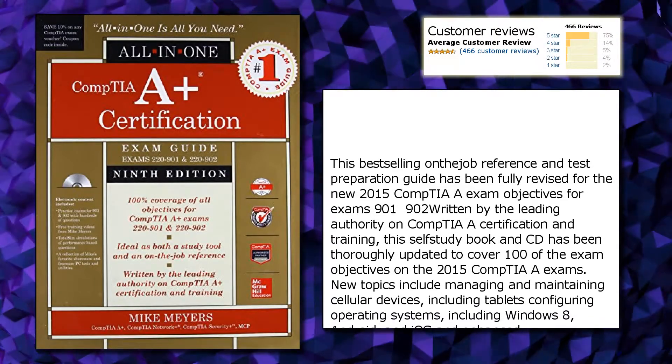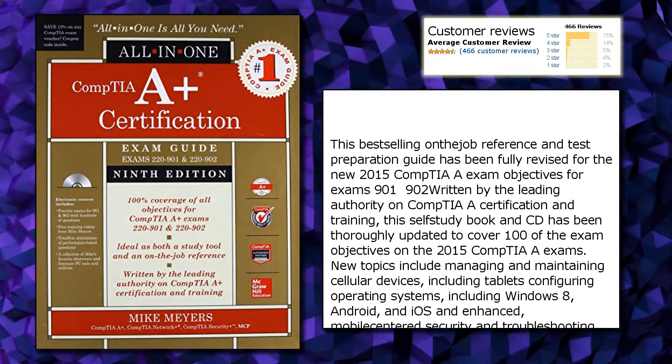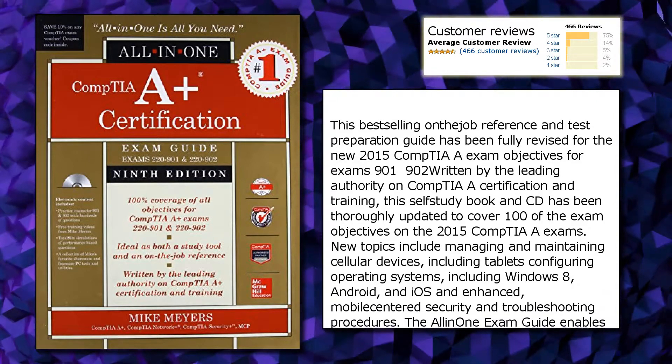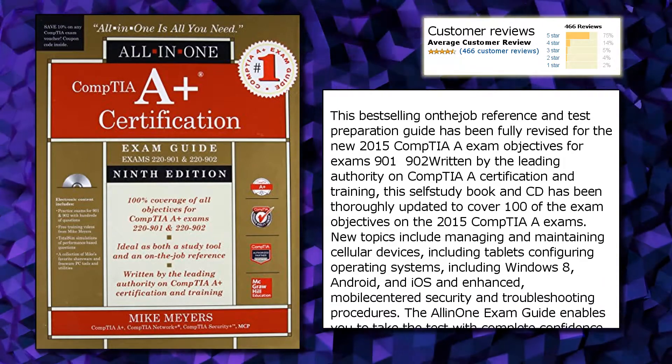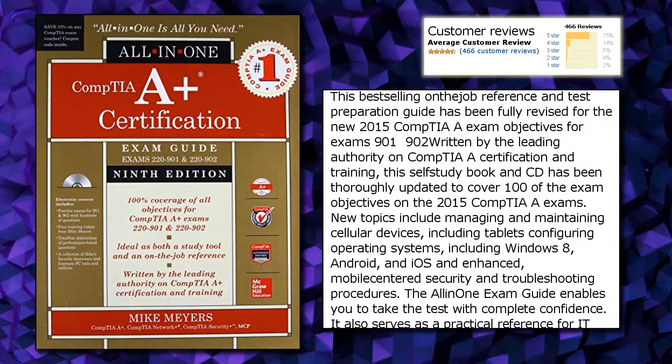This best-selling IT Job Reference and Test Preparation Guide has been fully revised for the new 2015 CompTIA exam objectives for exams 901 and 902, written by the leading authority on CompTIA certification and training.